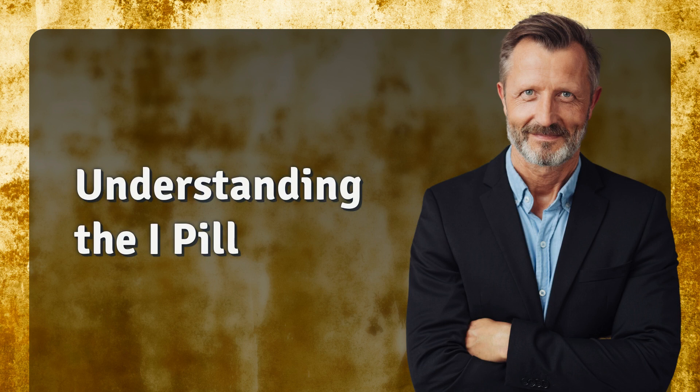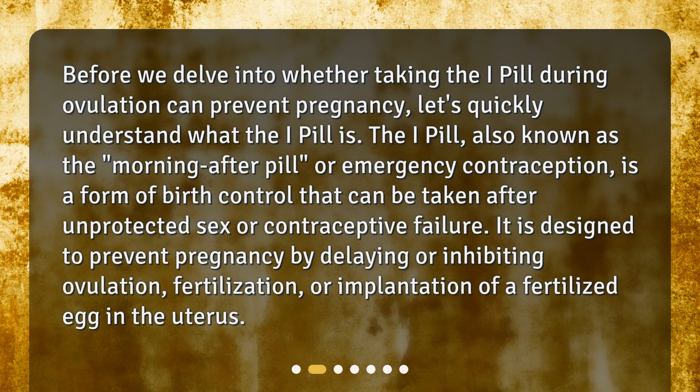Before we delve into whether taking the i-pill during ovulation can prevent pregnancy, let's quickly understand what the i-pill is. The i-pill, also known as the morning-after pill or emergency contraception, is a form of birth control that can be taken after unprotected sex or contraceptive failure. It is designed to prevent pregnancy by delaying or inhibiting ovulation, fertilization, or implantation of a fertilized egg in the uterus.